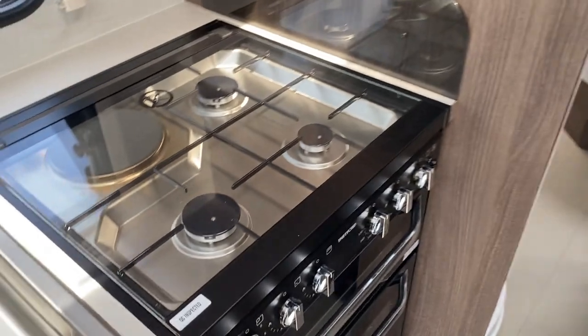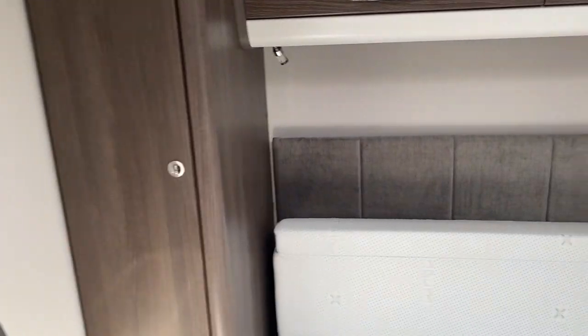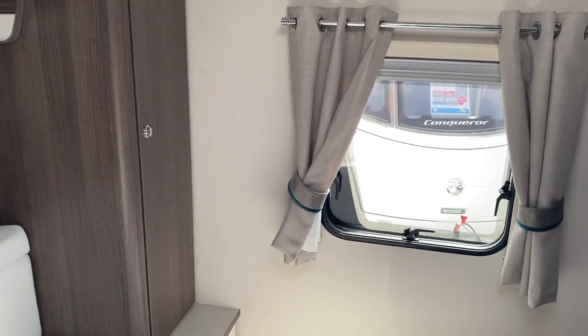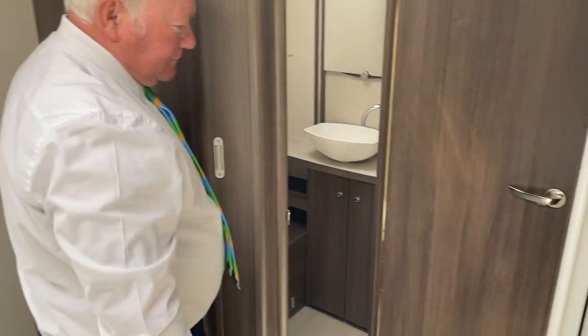As you'll see as we walk past the cooker, this is absolutely mint — it's as new. We're going to be pricing it at a very attractive £27,995. The price for a new one of these is £30,749 plus a mover, so there's quite a good saving to be had.